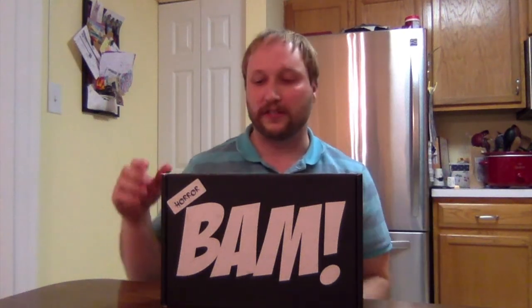Thanks for checking out this unboxing video. This is the November BAM Horror Box — very excited about this one. For people who don't know, I also did an unboxing for the original BAM box for November, so check that out because both videos are out at the same time. Also check the other one for the explanation on why I'm doing this so late. Basically US Postal Service sucks — supposed to be two to three days and it was six days.